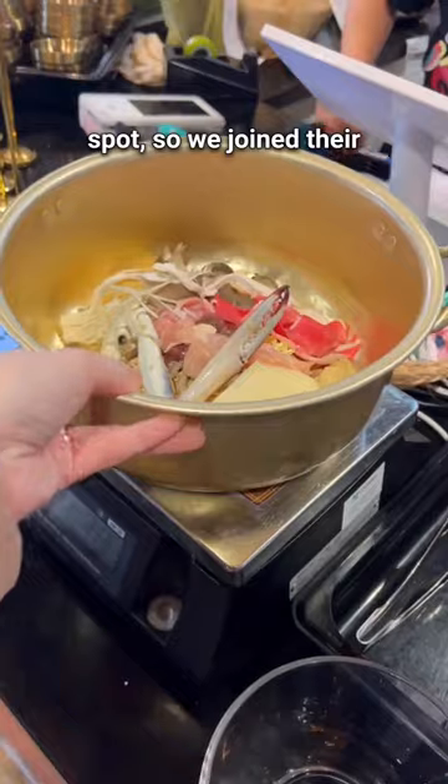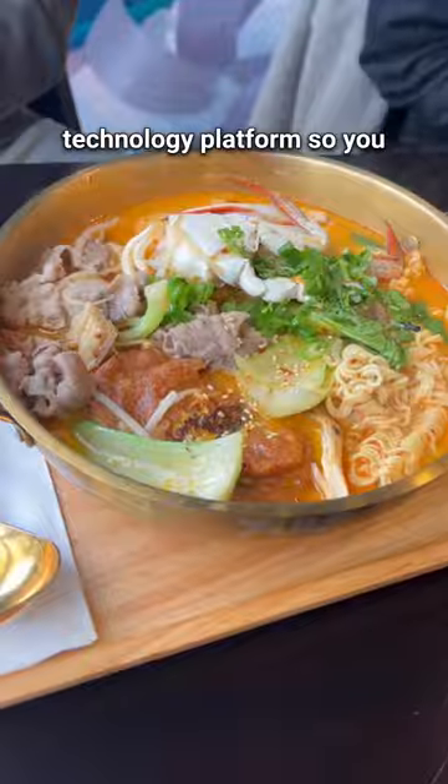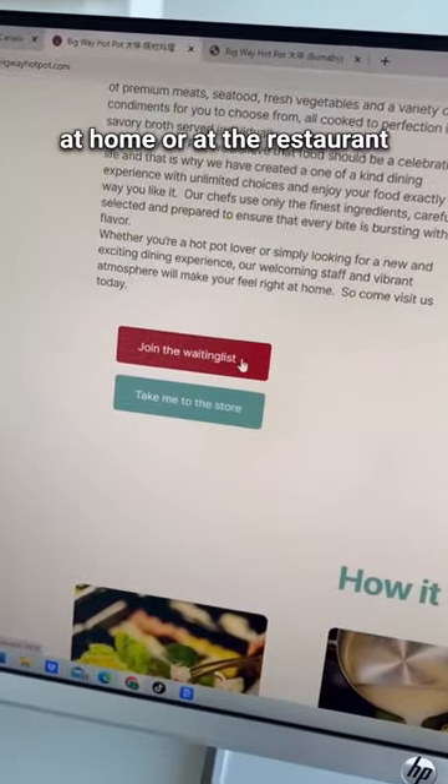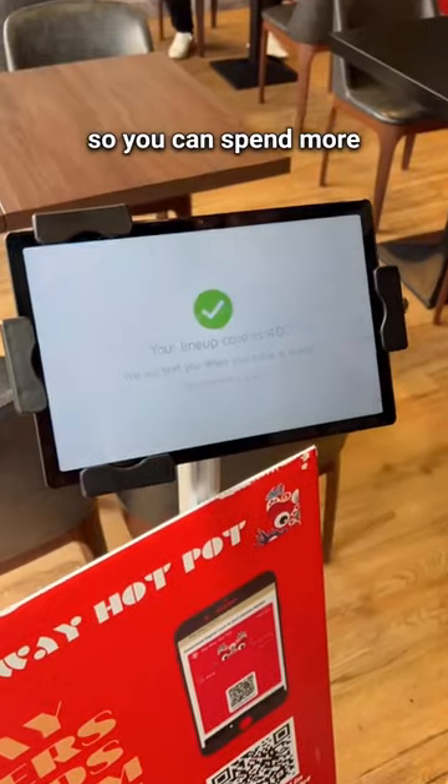It's a super popular spot, so we join their waitlist on the way there through Google Maps. They use Snappy, a restaurant technology platform, so you can join their waitlist at home or at the restaurant. Snappy helps restaurants streamline their operations so you can spend more time enjoying your meal.